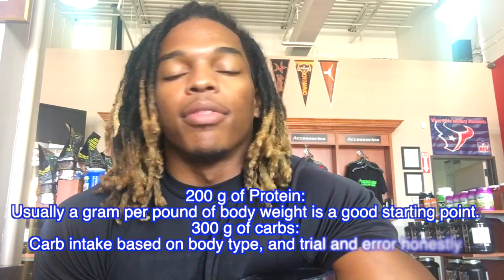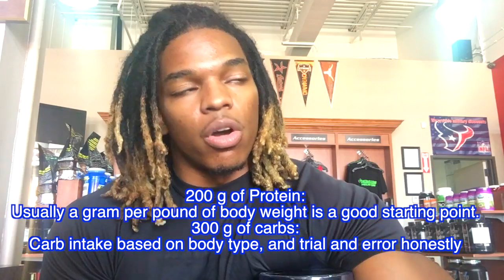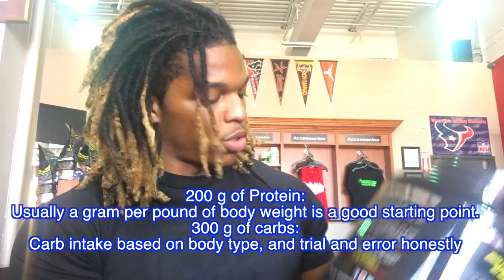Protein and carbs — macronutrients. We're going to keep it real basic. Let's say you got a coach and he gives you a macro breakdown. He says, I want you to have 200 grams of protein and 300 grams of carbs in one day. You're bulking.